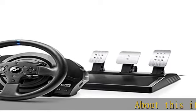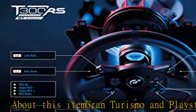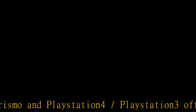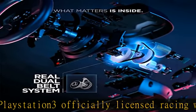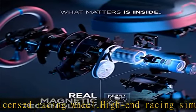About this item: Gran Turismo and PlayStation 4 / PlayStation 3 officially licensed racing wheel. High-end racing simulator featuring 1080 degree force feedback racing wheel, industrial class brushless motor, super smooth and seamless force feedback effect, ultra responsive detachable racing GT style wheel.